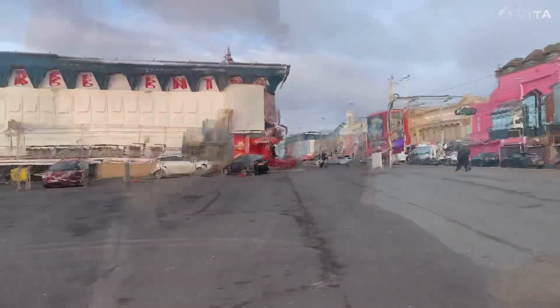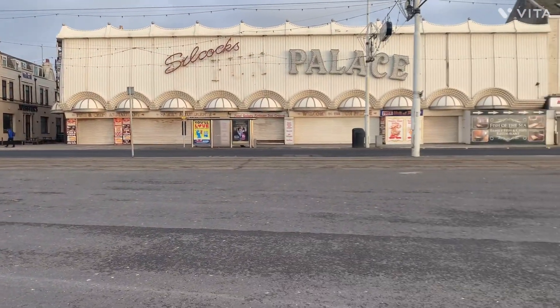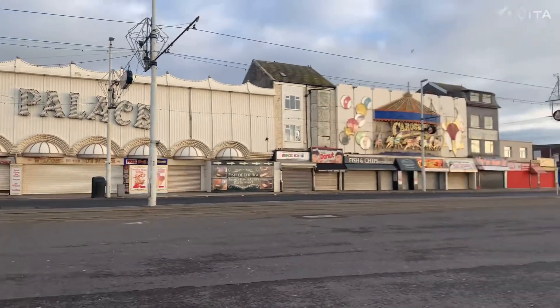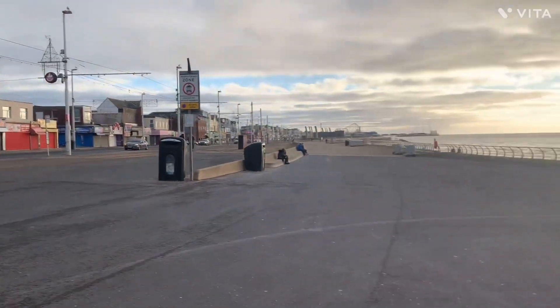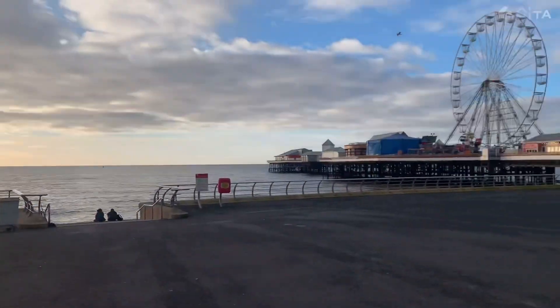Just having a nice long walk through the Central Promenade — it's a nice day, not too breezy, calm and peaceful. I've just gone past Central Pier. We are just across the road from Silcox Fun Palace and the carousel just over there. We are near the sea front again — there's the big wheel.